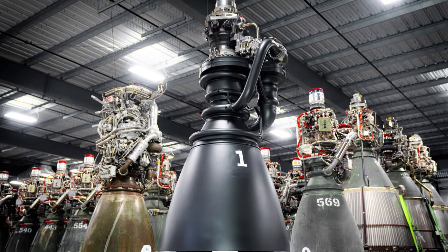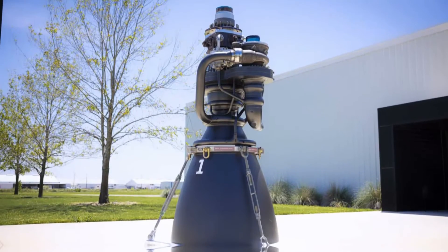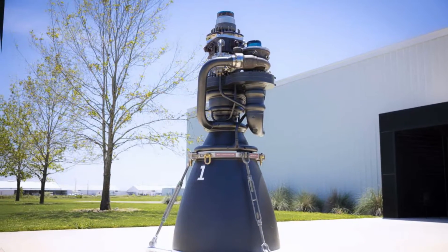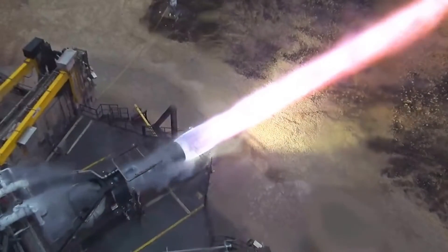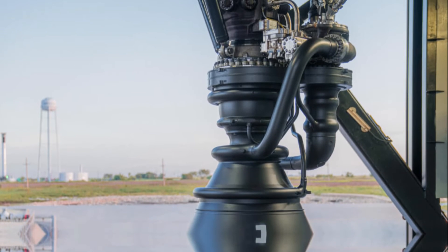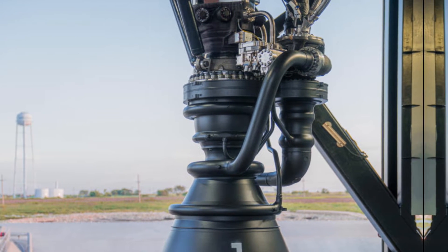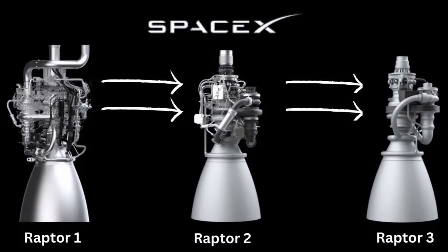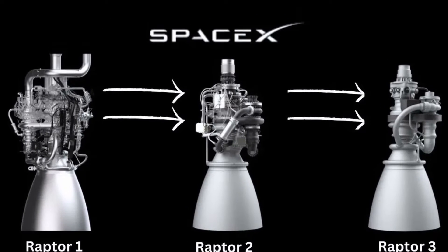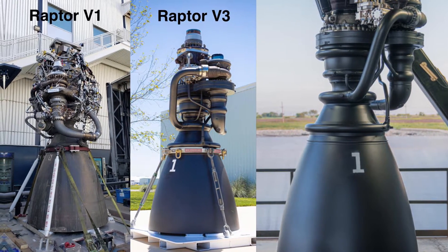The production of the Raptor 3, however, is not without its challenges. The extensive use of cooling channel walls, which are more prevalent throughout this engine than in its predecessors, requires advanced manufacturing techniques. These cooling channels are critical for maintaining the engine's performance and durability, especially during the intense heat and pressure of rocket launches. To achieve this, SpaceX employs sophisticated machining and brazing processes, ensuring these channels are precisely integrated into the engine's structure.